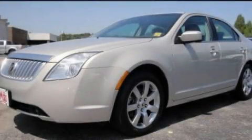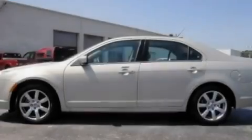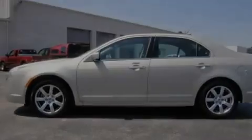This is a 2010 Mercury Milan. It features a 3.0-liter six-cylinder engine and an automatic transmission.